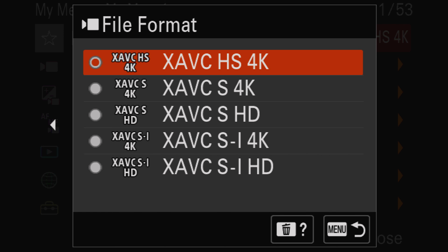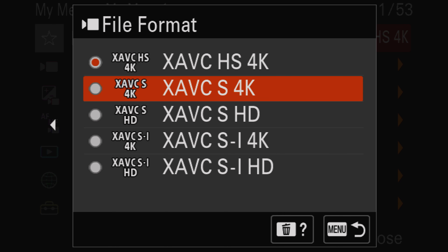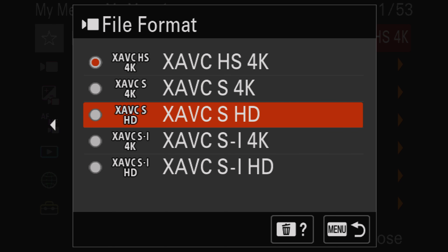It also has the XAVC-HS codec, which will require a computer that can handle H.265 files. This is actually my codec of choice because the files are high quality and significantly smaller than the all-intra XAVC-SI. If you have an M1 or M2 chip in your Mac, these files are incredibly smooth to work with and edit. And there's also the classic XAVC-S codec, which is nice to work with, has high quality, and small file sizes.